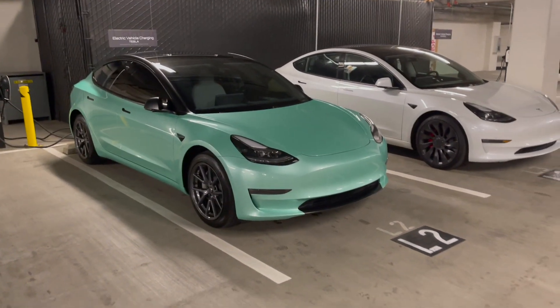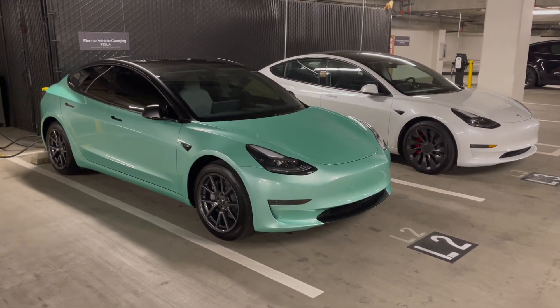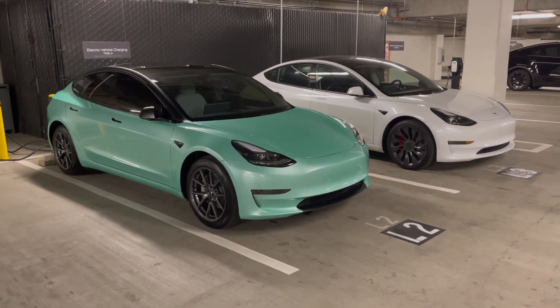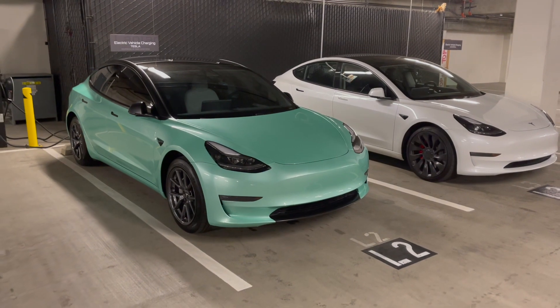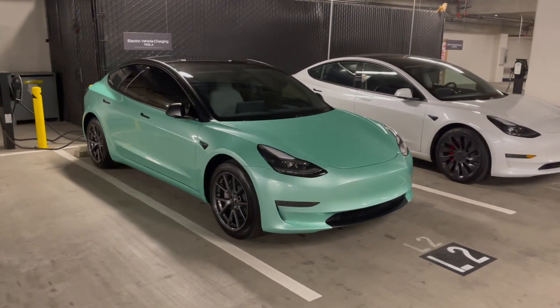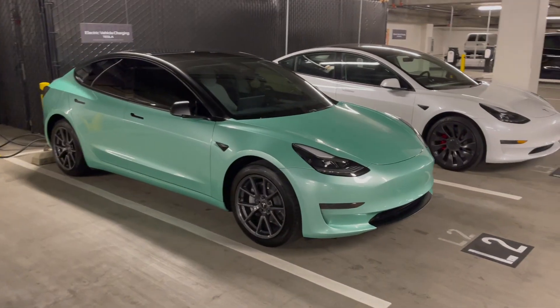Have I seen degradation on this vehicle after 5,500 miles? As we know, degradation is most prominent in the first 10,000–20,000 miles of EV driving, so I wanted to discuss degradation on LFP cars versus NCA cars, and my charging behavior, as you guys have requested in a lot of my videos.